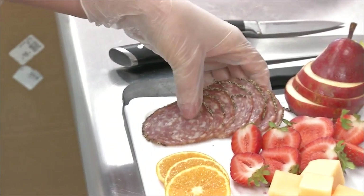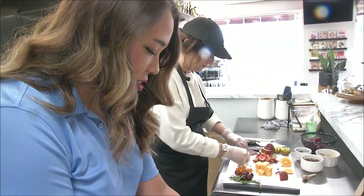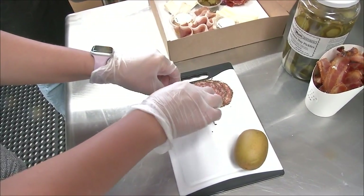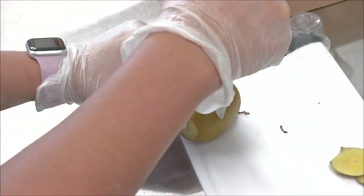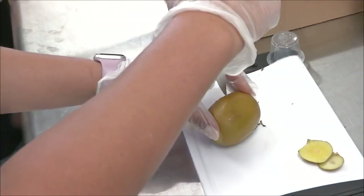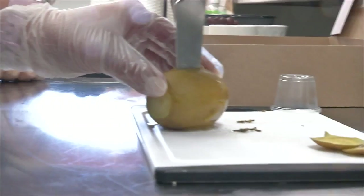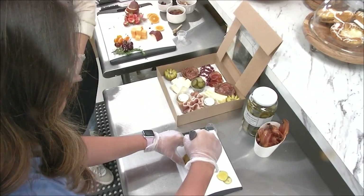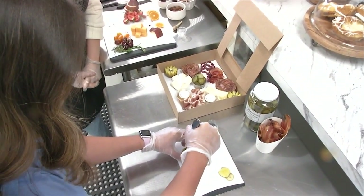Megan invited the reporter to make a salami rose together. The reporter tried their best, but noted there was room for improvement. Megan then put the reporter to work again, this time turning a kiwi into a star — and after the salami rose experience, there was some hesitation. Practice makes perfect, or something like that.